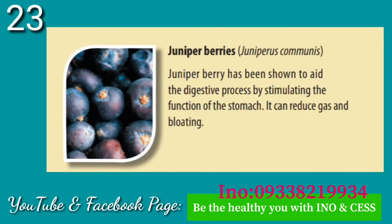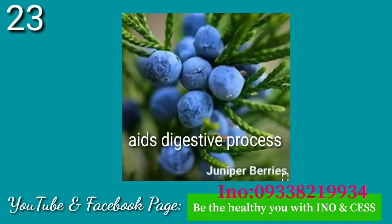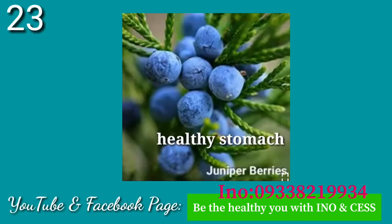Number twenty-three: Juniper Berries. Juniper berry has been shown to aid the digestive process by stimulating the function of the stomach. It can also reduce gas and bloating.